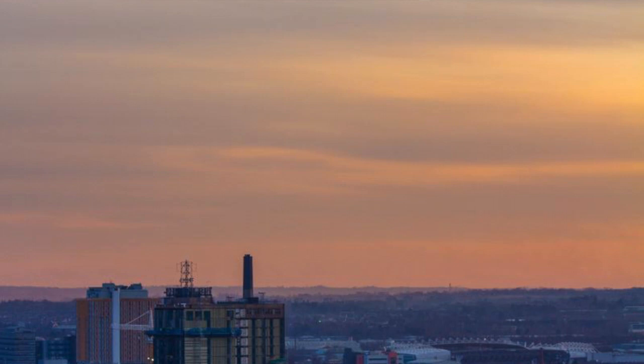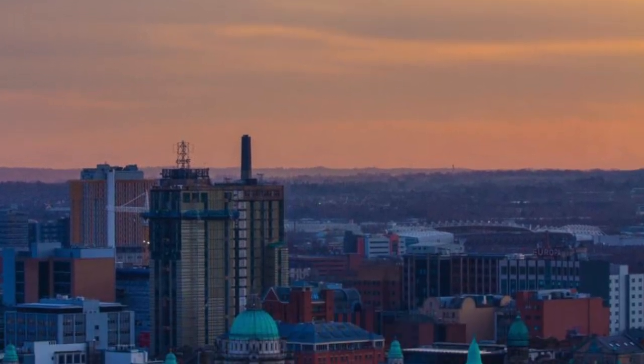Belfast is re-emerging now as a cultural destination, as a heritage destination, and for the Hastings Hotel Group to build this I think just shows real belief in what Belfast can give to the visitor.